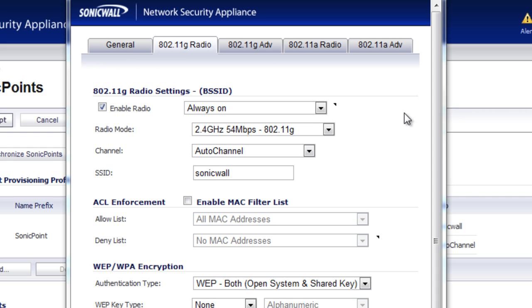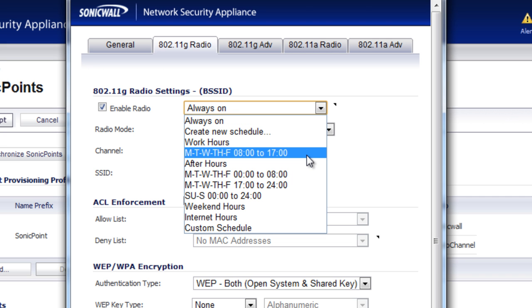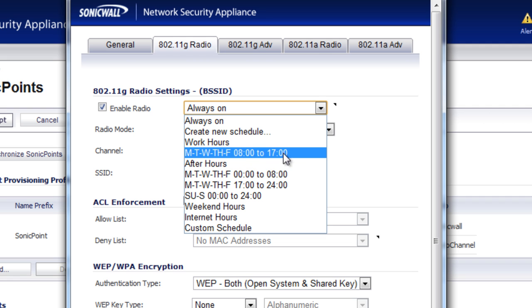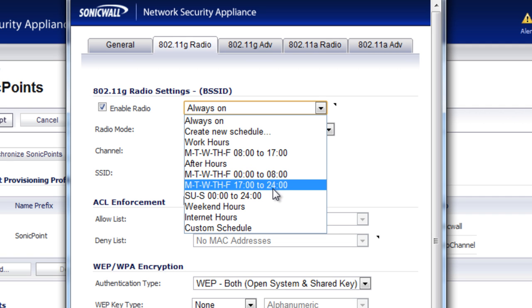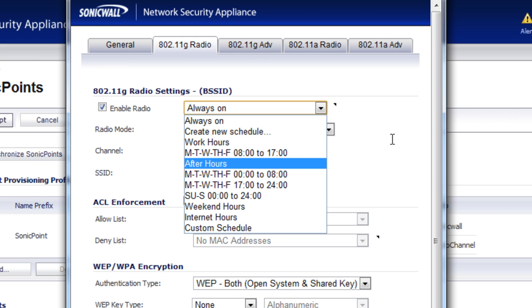Within the SonicWall, we can set up a schedule to tell the SonicWall when to turn on those wireless access points. For example, here we have a Monday through Friday from 8 a.m. till 5 p.m. We also have one for Monday through Friday, 5 p.m. till midnight. There are other different schedules and anything else that can be set up.